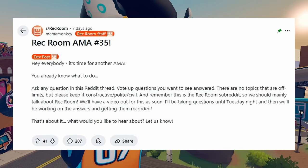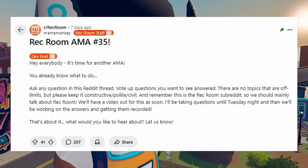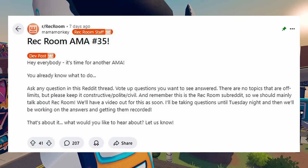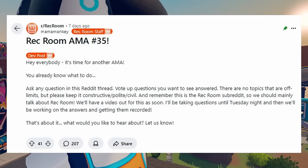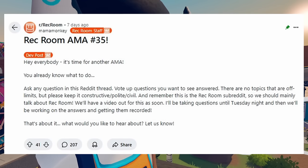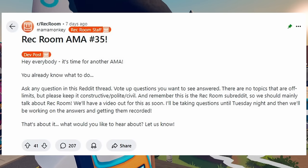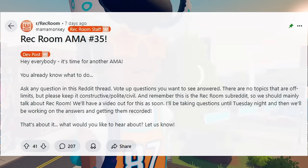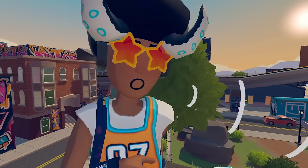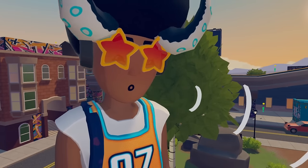It was also announced that we got a new AMA. About six days ago, Mama Monkey, a Rec Room staff member, came out to say Rec Room AMA number 35. She said: 'Hey everyone, it's time for another AMA. You can ask any question inside the Reddit thread, vote up questions you want to see answered, and there are no topics that are off. Please keep it constructive, polite, and civil.' We'll have a video out for this soon, and if you guys want to check it out, it's in the link in the description. I think it's too late to be taking questions already.